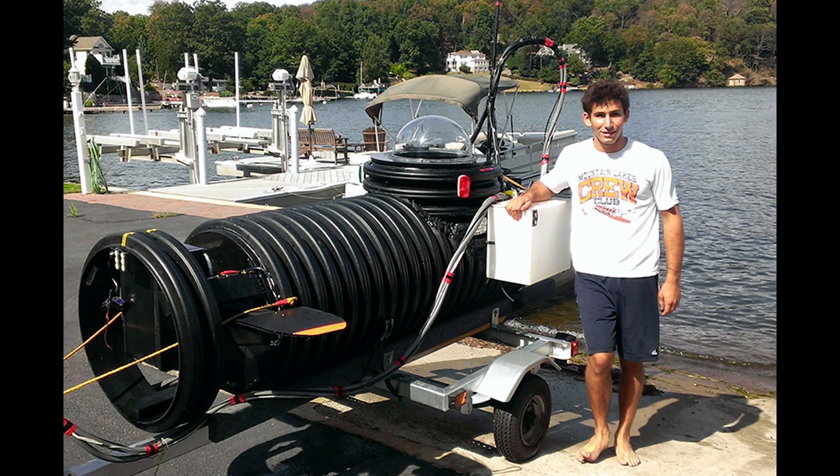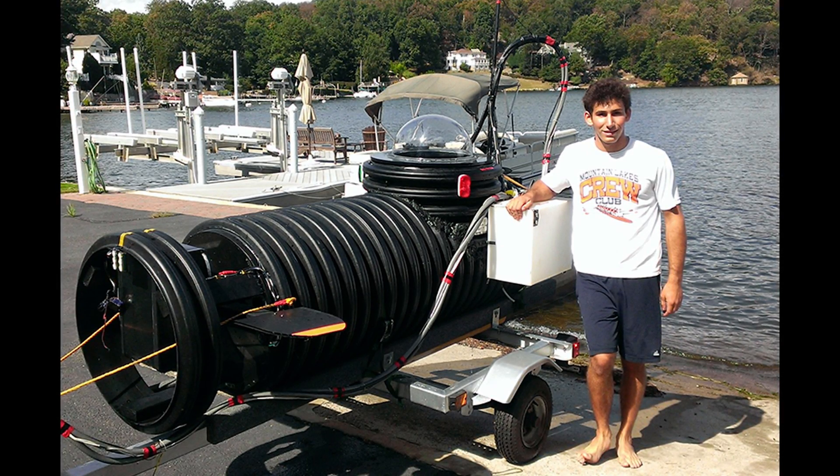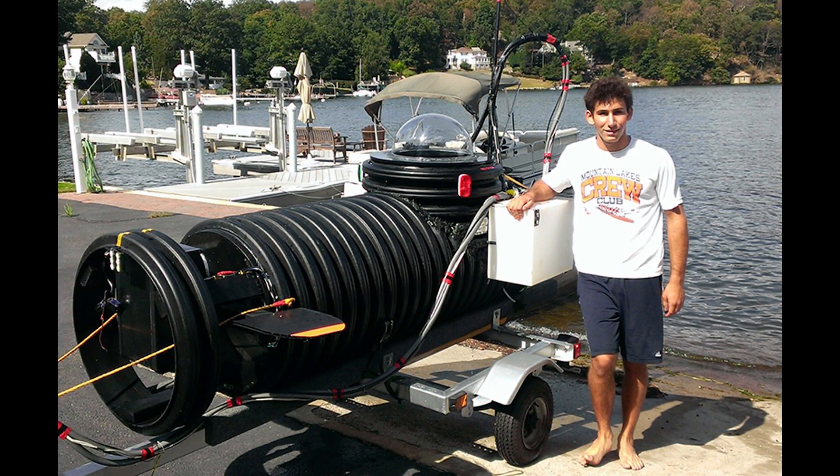What do you guys think of these homemade submarines? Which one scares you the most to get in? Let me know in the comments below. I hope you guys enjoyed this video.